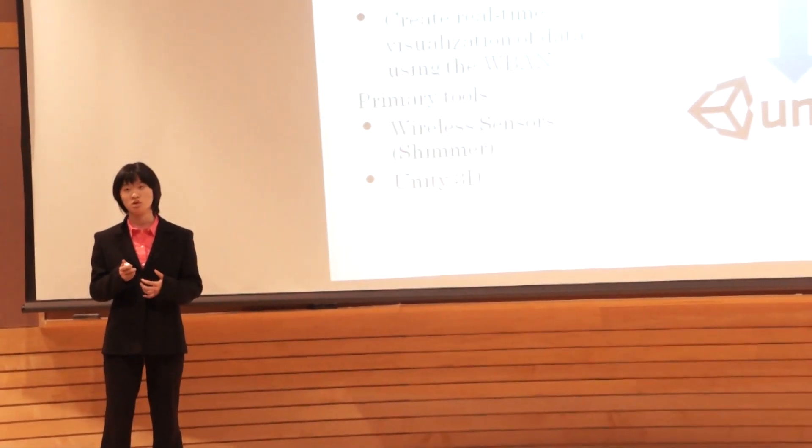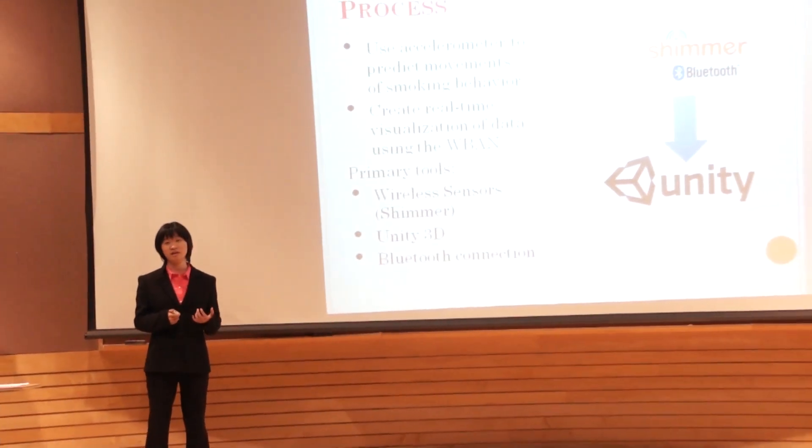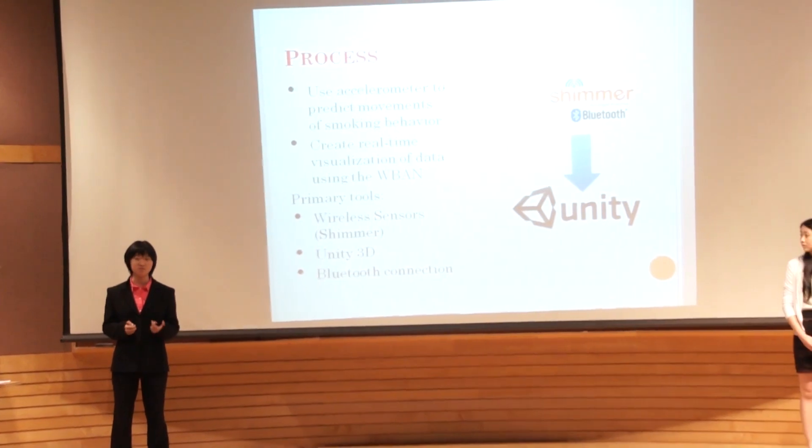The goal of our project was to actually create a wireless body area network and focus on the kinematic side of the process. We used an accelerometer to measure the behaviors of, say, a smoker, with the sensor attached to their arm to detect social behavior. We split the project into two parts: one was programming and modifying the sensors for data collection, and the other was data visualization, using a program called Unity 3D to create a 3D model of the patient's arm and visualize data in real time. The sensors are called Shimmer remotes, and we also used Bluetooth connections to link the sensors to the computer.